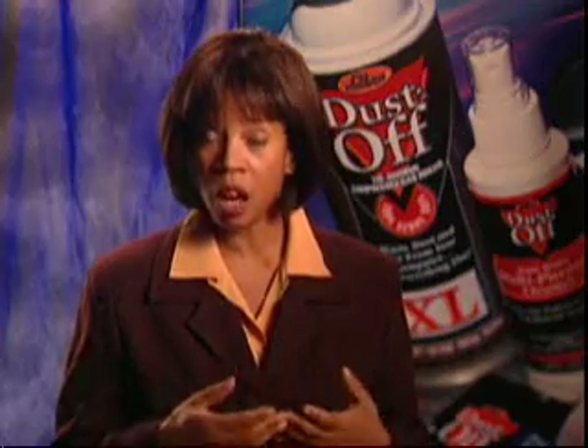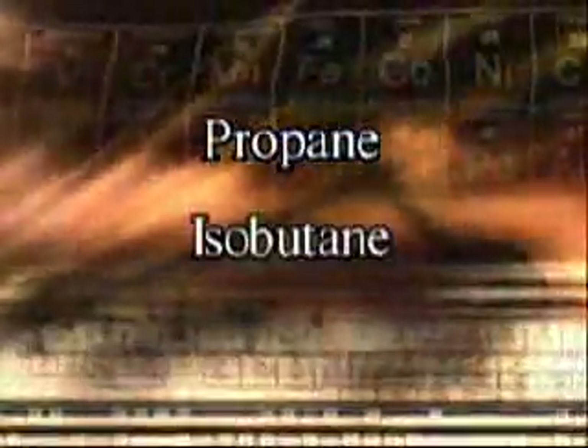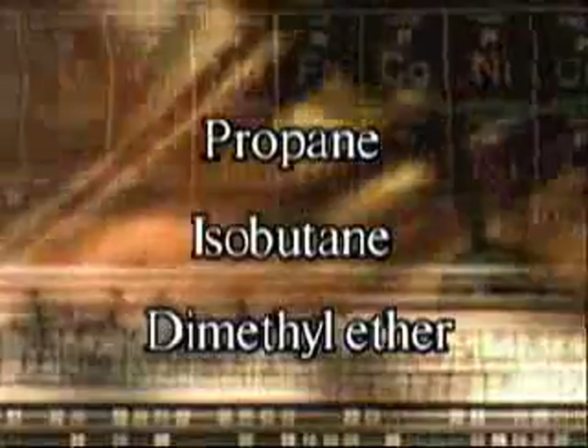There have been proposals to make dusters using other more flammable hydrocarbon gases, such as propane, isobutane, and dimethyl ether, or DME. These could be expected to show a significant flame length in the flame extension test and present a greater safety risk to consumers.